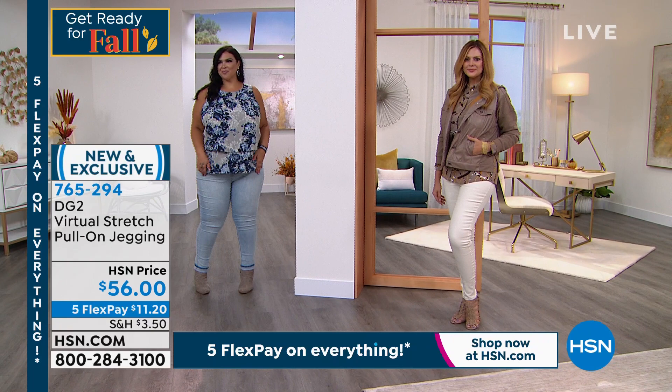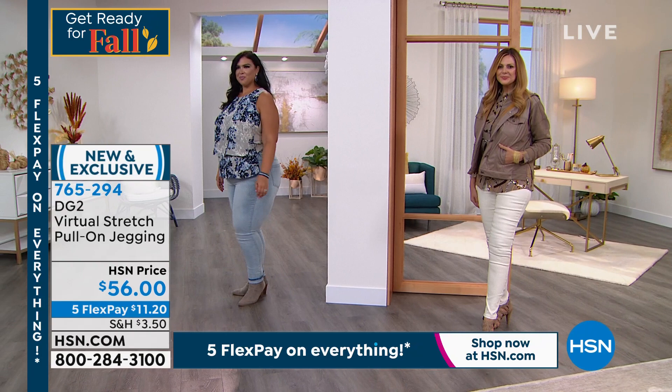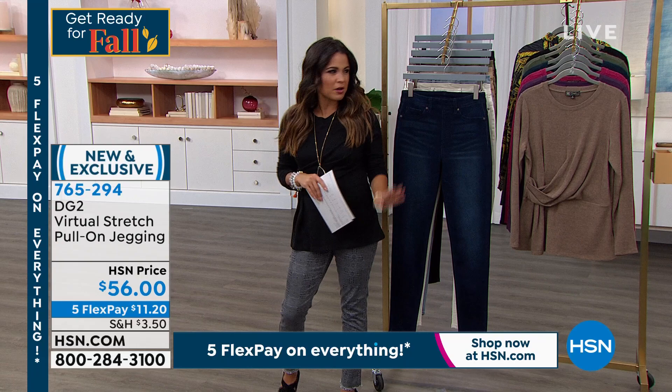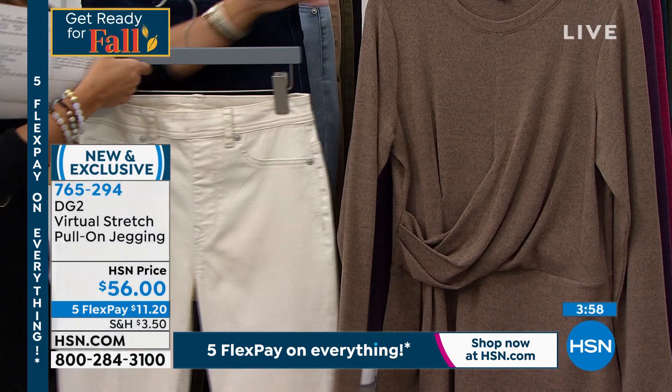Look at that combo — the ivory is stunning. The weight on this is great and nothing shows through. When we get into fall and winter time, Julia can throw a knee-high camel-colored boot over that ivory — so pretty. Look at it with the asymmetric little sweater that we're going to show you guys in a minute. I love all these colors together — they're all from the beige family. You could go tonal with this, and I think that rose gold jewelry would be great with it too.